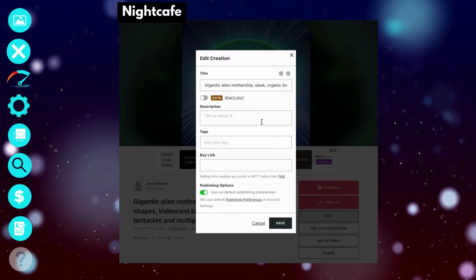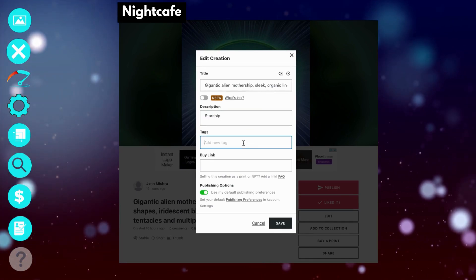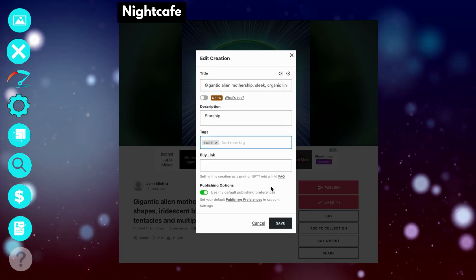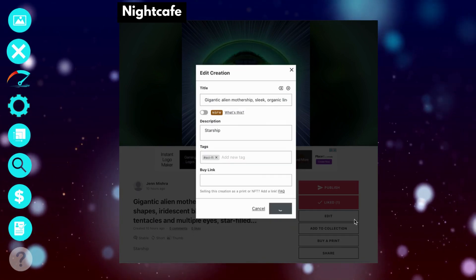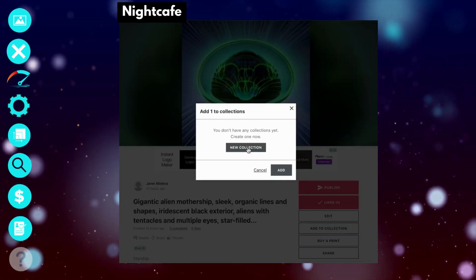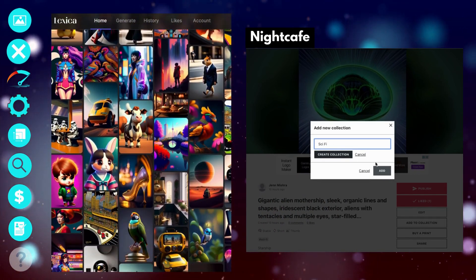Of these AIs, Night Cafe has the most advanced gallery. You can rate images, edit metadata, and sort into collections. You can also add an NFT link, buy a print, and share to your socials. Dreamlike also lets you rate images and saves your favorites into collections, and you can do a basic sort. But Lexica has an extensive community to learn from.